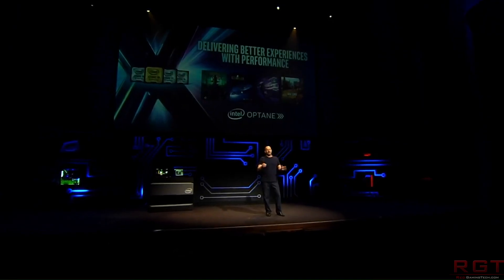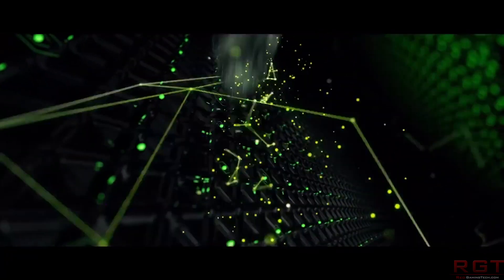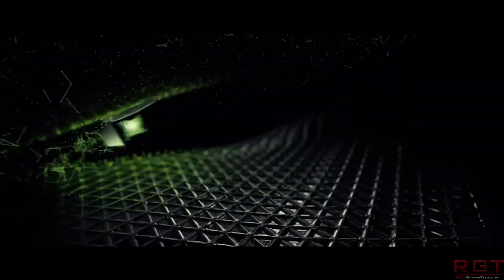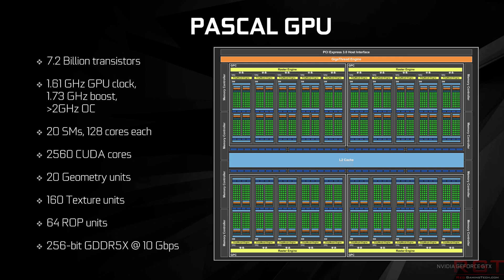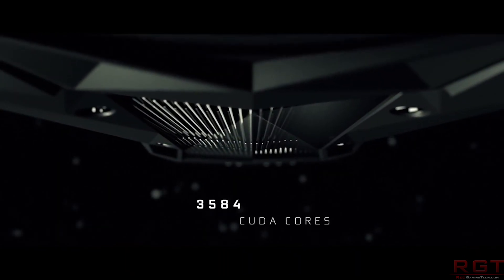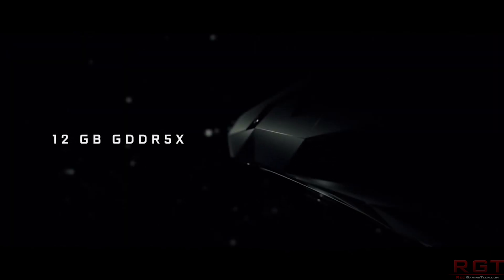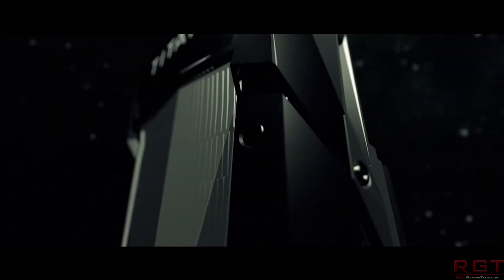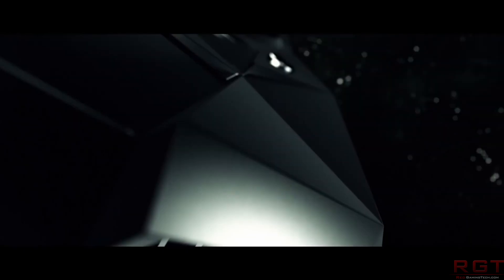Next up is the GTX 1070 Ti. Now, this one's actually a bit weird, because it is actually even more powerful than what we originally suspected. The early rumors were that it was going to have 2,304 CUDA cores. Well, this doesn't appear to be the case any longer. In fact, it appears that we're going to have a GPU which has 2,432 CUDA cores — that's only 128 CUDA cores fewer than the GTX 1080.